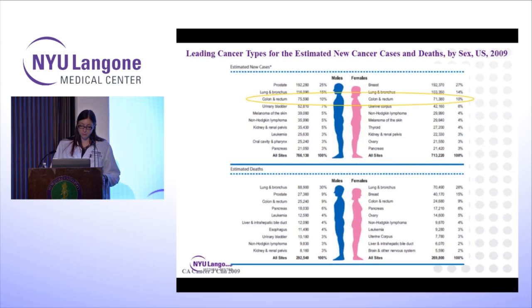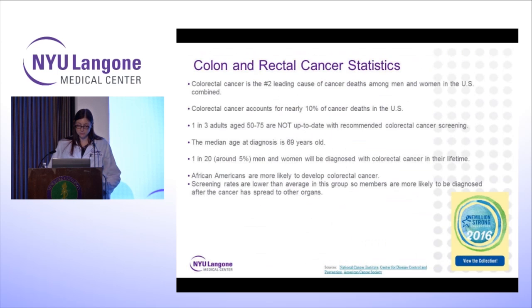Colon and rectal cancer is the third leading cancer type in estimated new cancer deaths in the US as of 2009. It's the number two leading cause of deaths among men and women in the US combined, accounting for nearly 10% of cancer deaths. One in three adults age 50 to 75 are not up to date with their recommended colorectal cancer screening. The median age of diagnosis is 69. One in 20, or around 5%, of men and women will be diagnosed with colorectal cancer in their lifetime. African-Americans are more likely to develop colorectal cancer, and screening rates are lower in this group, so they're more likely to be diagnosed after the cancer has spread.